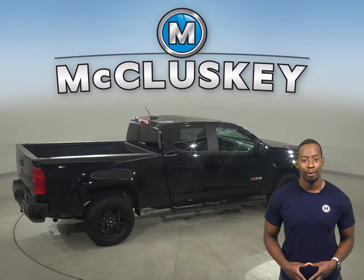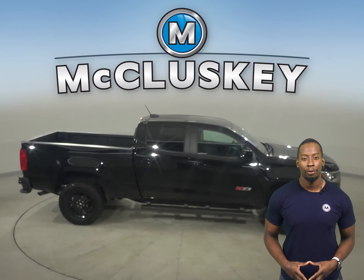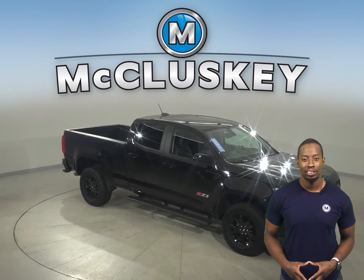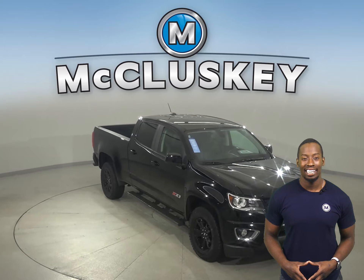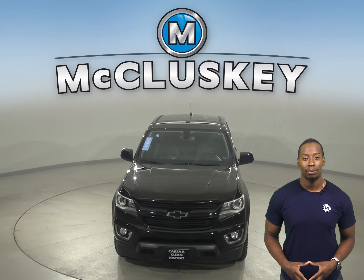This Colorado has passed our 172-point inspection and is more than ready to hit the road. Once you buy it, we will cover it with our free lifetime mechanical warranty, good for as many years and as many miles as you own it. Take it on a free 48-hour test drive today.